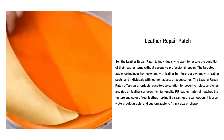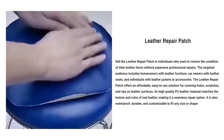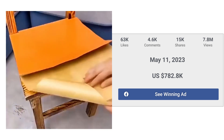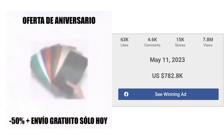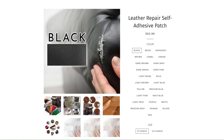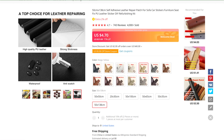It is also waterproof, durable, and customizable to fit any size or shape. The Facebook ad has received more than 63k likes, 4.6k comments, and 15k shares. Now if we take a look at the winning store selling price for Leather Repair Patch, it's just under $20.99, whereas the product cost is only $4.70. So you are looking at a good profit margin.